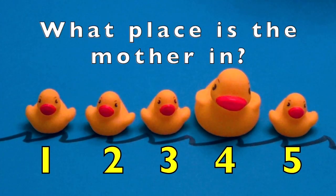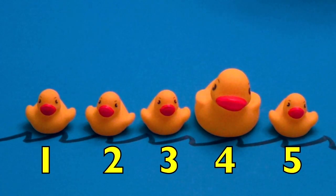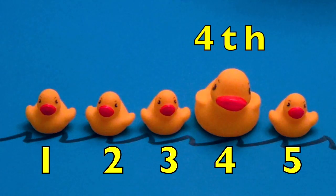What place is the mother in? In the number four spot or fourth place. You are doing a great job. Let's continue.